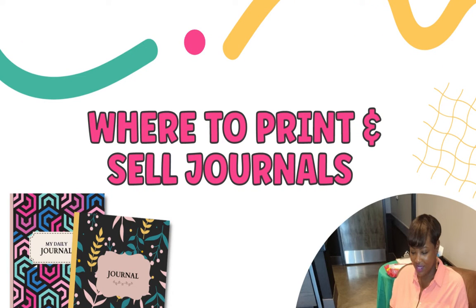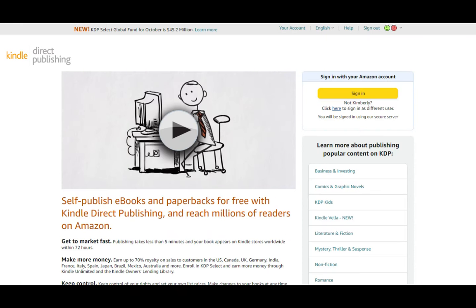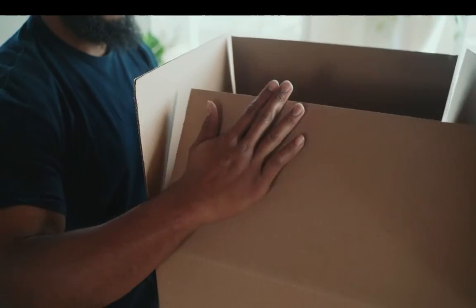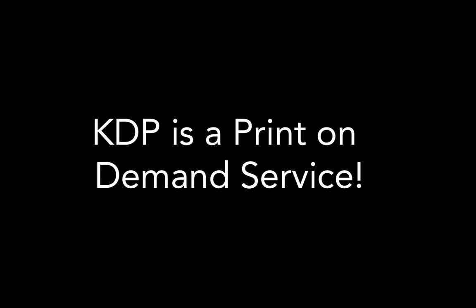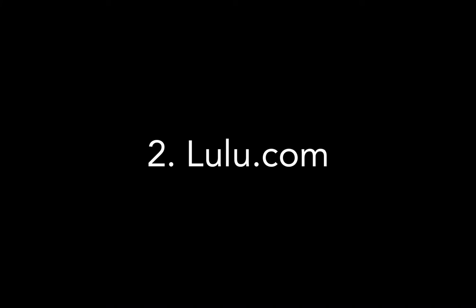Place number one is going to be none other than Amazon KDP. Amazon KDP is the Kindle Direct Publishing platform. KDP used to be synonymous with fiction and non-fiction books, but as of late it has become a popular place for self-publishers to print low content books — things like journals, notebooks, and planners. In a nutshell, KDP is a print on demand service that you can use to print and sell your journals online.